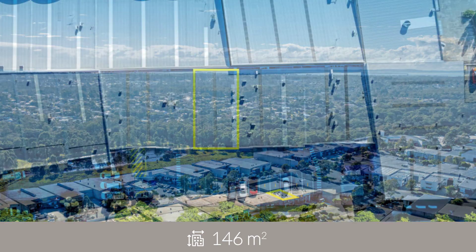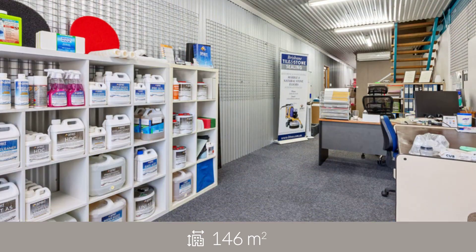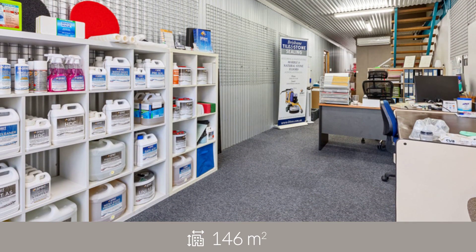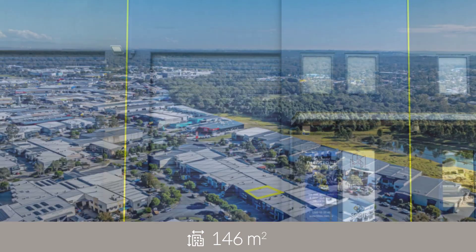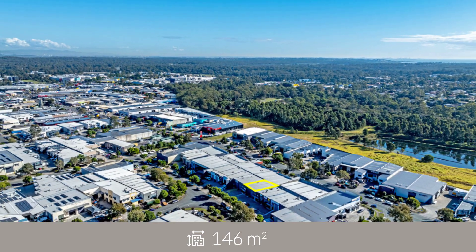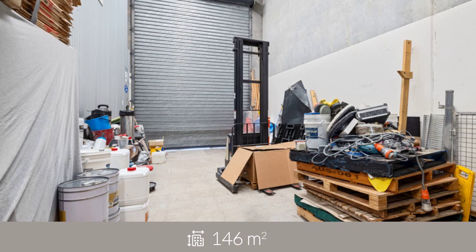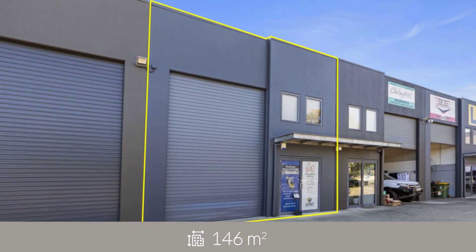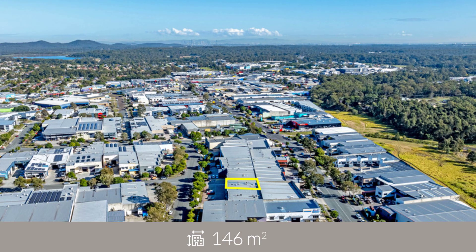RWC Bayside is pleased to present Unit 4 at 10 to 12 India Street, Capalaba, to market for sale. Ideally located in the Capalaba industrial estate, this 146 square meter modern industrial unit includes a warehouse and an open plan office on the ground floor, with additional office space and storage area located on the mezzanine level.